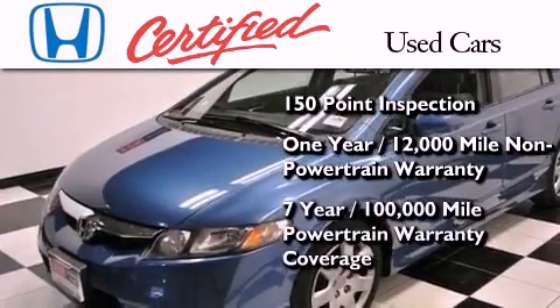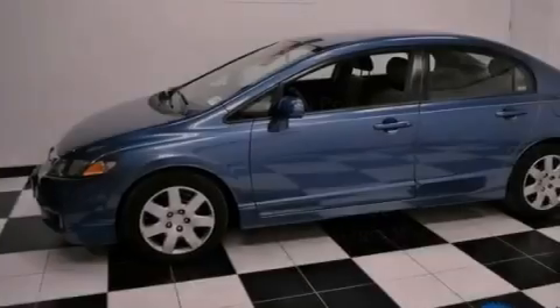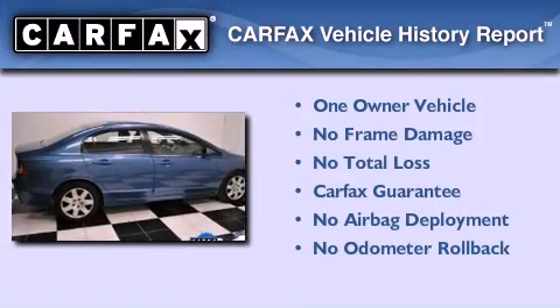And 7 years or 100,000 miles of powertrain warranty coverage. This Honda has had only one owner and it qualifies for the Carfax buyback guarantee.